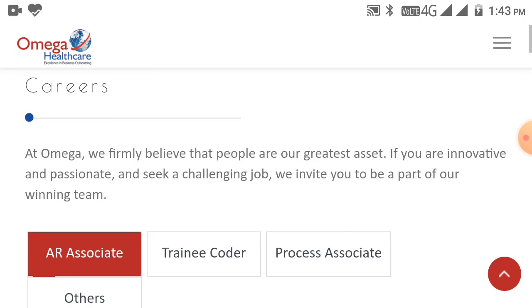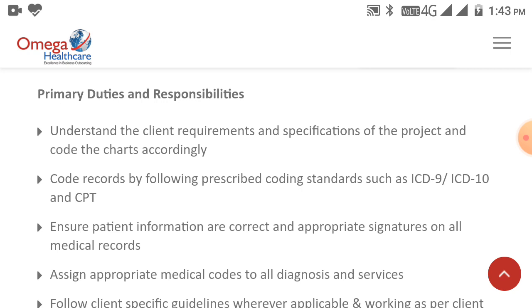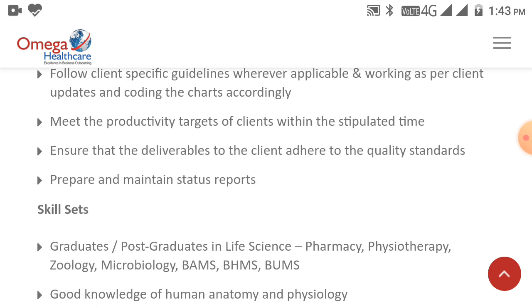Now for the second role — Trainee Coder. Responsibilities include: understand the client requirements and specification of the project and code the charts accordingly, code records following prescribed coding standards such as ICD-9 or ICD-10 and CPT, ensure patient information is correct and appropriate signatures are on all medical records, assign appropriate medical codes to all diagnoses and services, meet productivity targets within the stipulated time, prepare and maintain status reports, and ensure deliverability to the client adhering to quality standards.